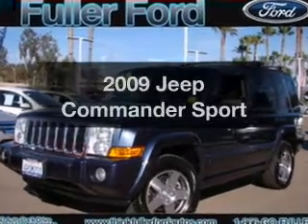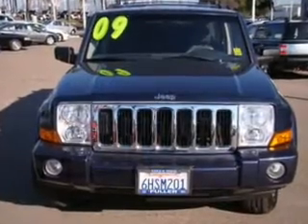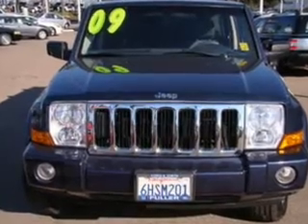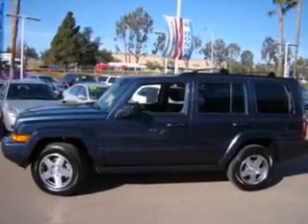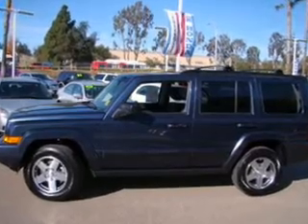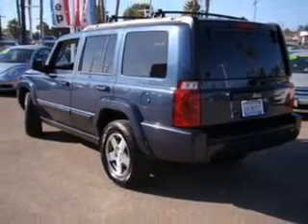Imagine yourself in this 2009 Jeep Commander. If you're looking for a first-rate auto, this one could be yours today. With a reliable six-cylinder engine driven by a five-speed automatic transmission, premium wheels give a more luxurious look. Brake safely with the anti-lock braking system.